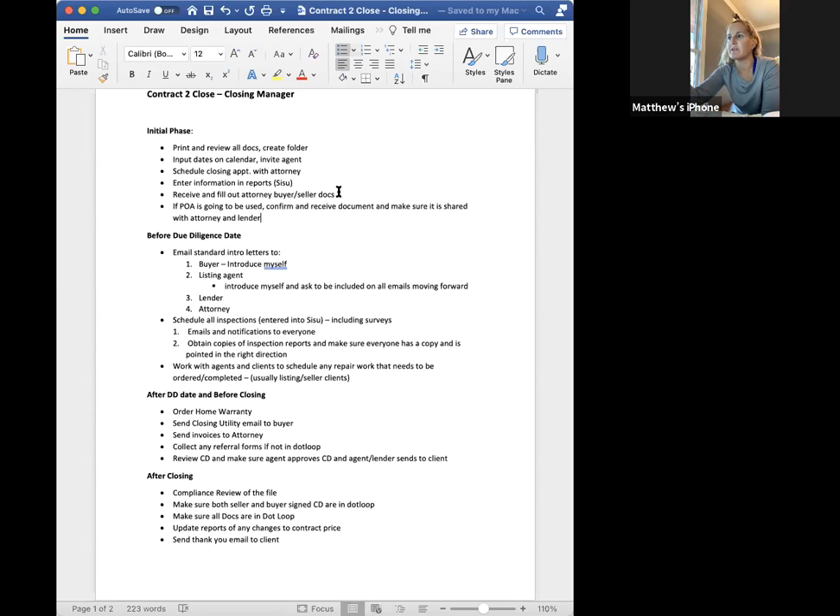Getting copies of the inspection reports, making sure everyone has one and they're going in the right direction. Then working with agents and clients to schedule any repairs that need to be ordered or completed — that's usually the listing or seller side clients. After DD but before closing: making sure the warranty is ordered, utility emails have gone out, invoices to attorney, the referral form should be in dotloop. The key one is reviewing the CD and making sure the agent has approved it and the lender has sent it to everybody, with the correct amount for the clients to bring to closing.